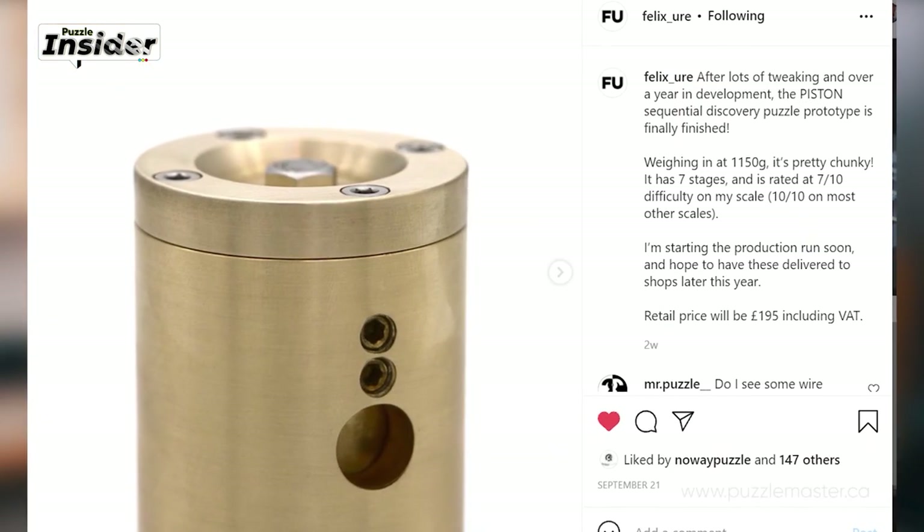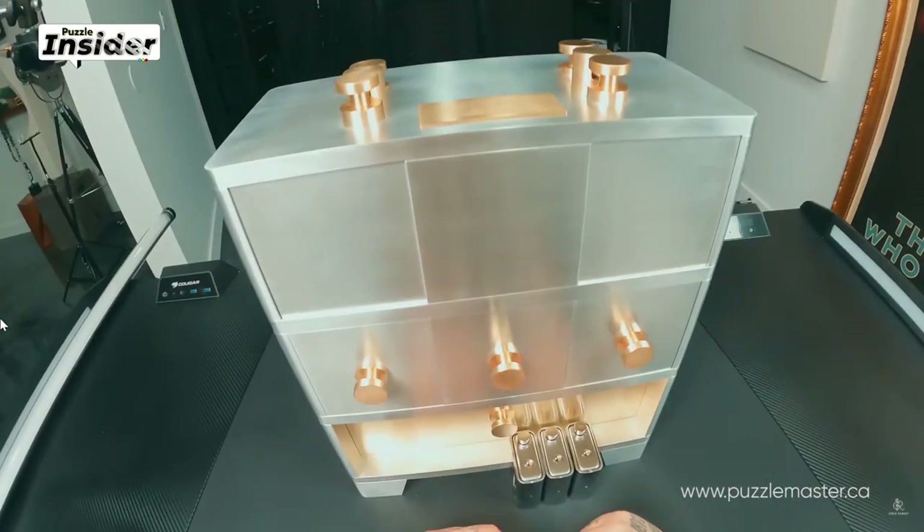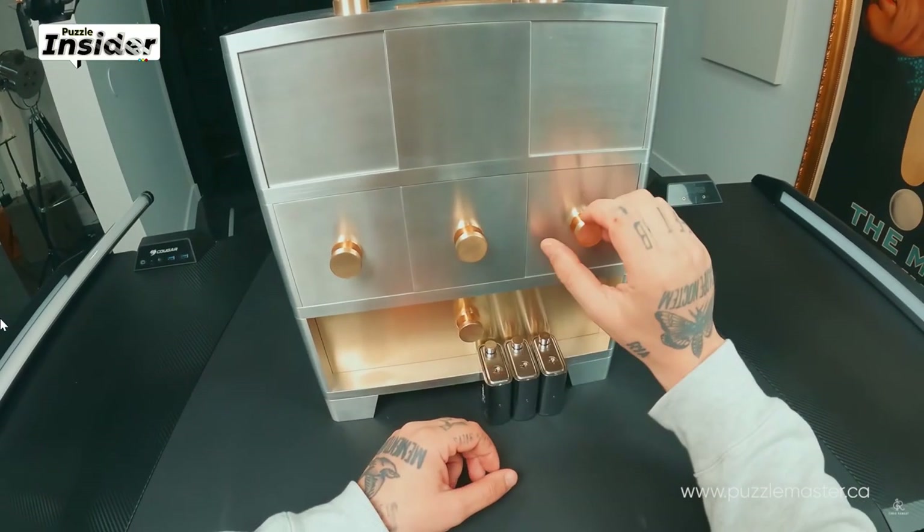I gathered interesting information for you guys and I will show you everything now. Felix Ewer has announced his next puzzle called Piston. If you don't know Felix Ewer, he makes heavy-duty puzzles. He likes his puzzles to be very heavy. Among his last puzzles are Hip Flask, Titan, and Kepler. He also solved the Monolith puzzle on the Chris Ramsey channel — a huge box with drawers — and that is Felix Ewer's creation. I asked Felix about his Piston creation and he kindly gave me answers to my questions.